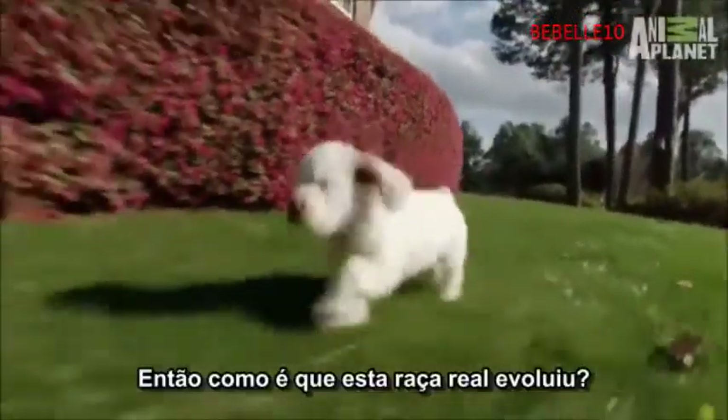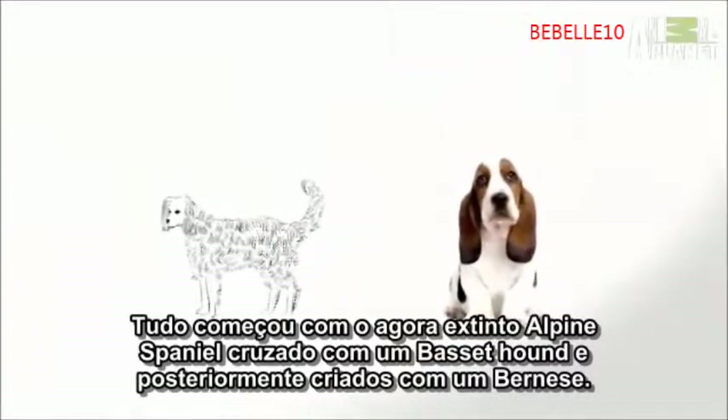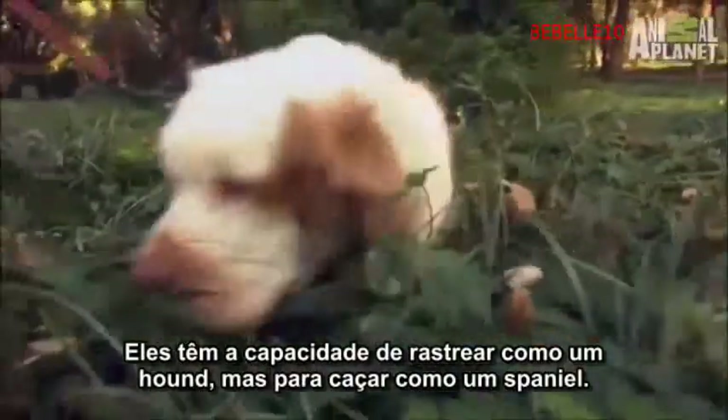The breed evolved starting with the now-extinct Alpine Spaniel, crossed with a Basset Hound, and later bred with a Bernese Mountain Dog. They have the ability to track like a hound but to hunt like a spaniel.